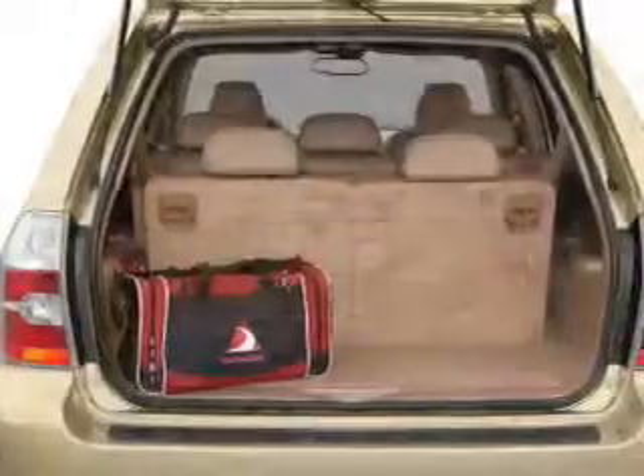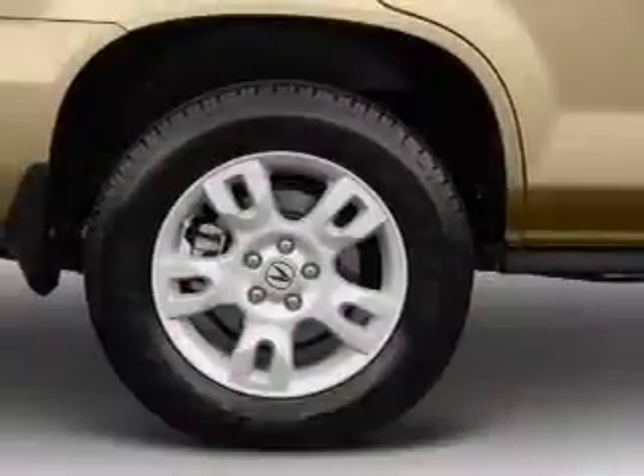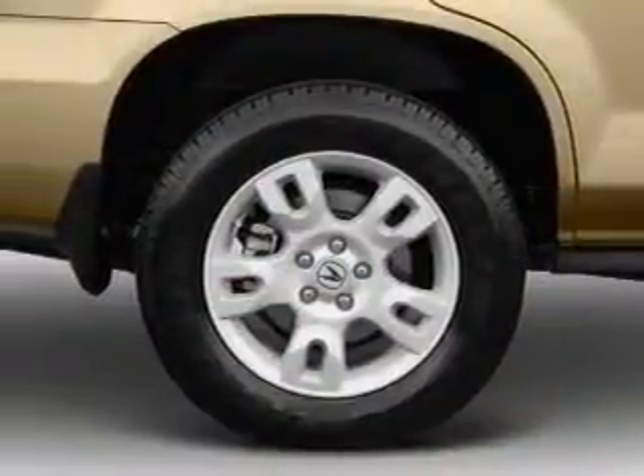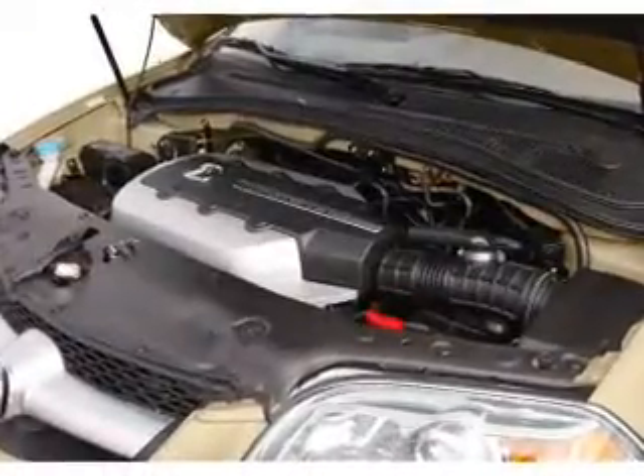Navigation is included to help you get to your destination with ease. Premium wheels give a more luxurious look. A premium sound system is just one of the benefits of owning this vehicle. The anti-lock braking system will keep you safe on the road.